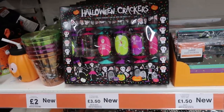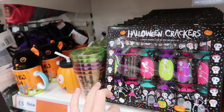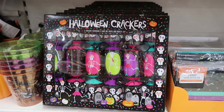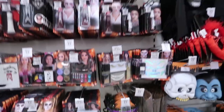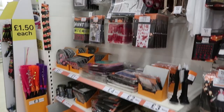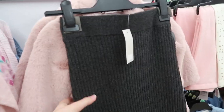That is a Christmas tradition — they've got what I think are crackers for Halloween, but that is a Christmas tradition! They've kind of ruined the Christmas tradition there. They've also got lots of face paint and stuff, Halloween decorations, party plates and things like that.